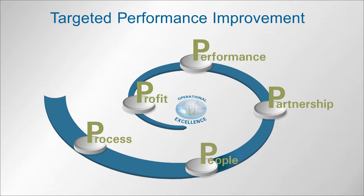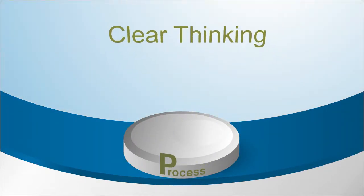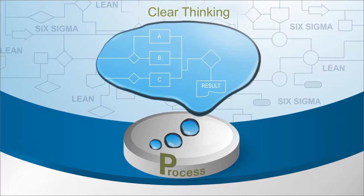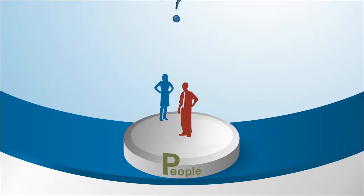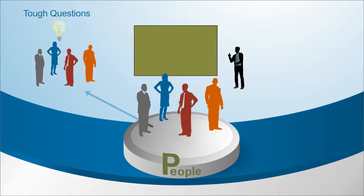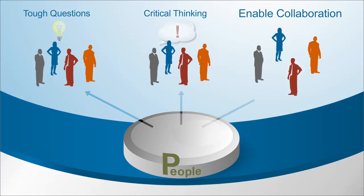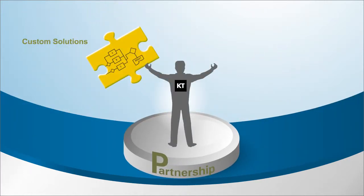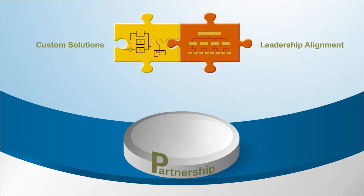Here's how Targeted Performance Improvement works. The KT Clear Thinking process provides the clarity and structure that complements and maximizes the value of business improvement models like Six Sigma and Lean. We'll ask the tough questions to help you find key insights. Then we'll equip your teams by building critical thinking skills and enabling collaboration. As pragmatic facilitators, we combine custom solutions and leadership alignment to create change that sticks.